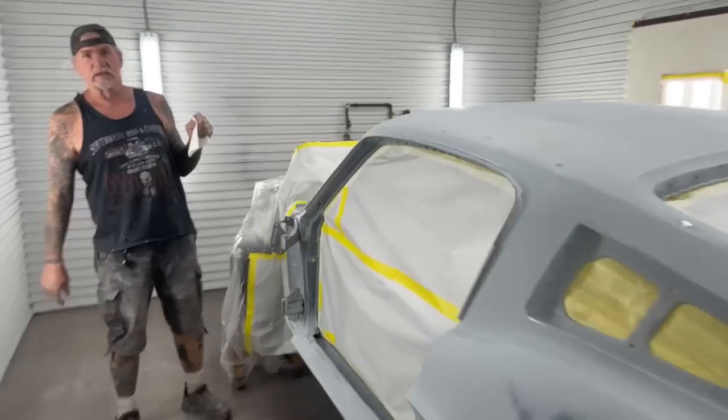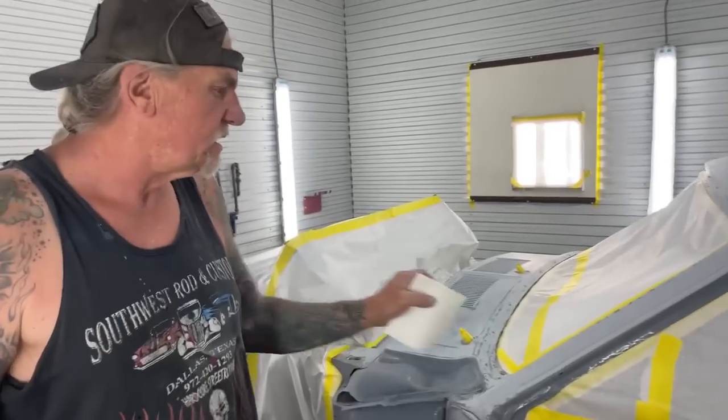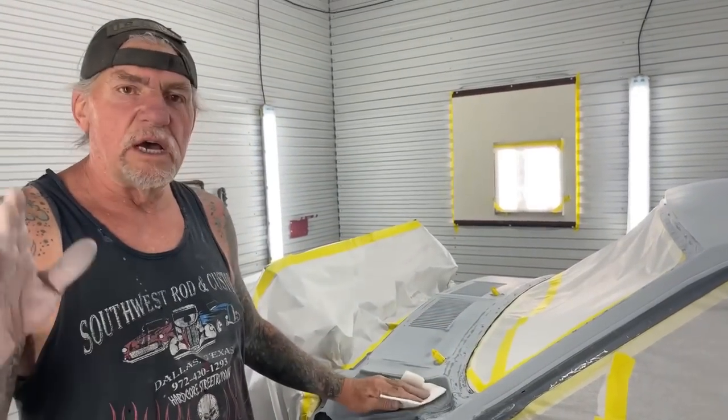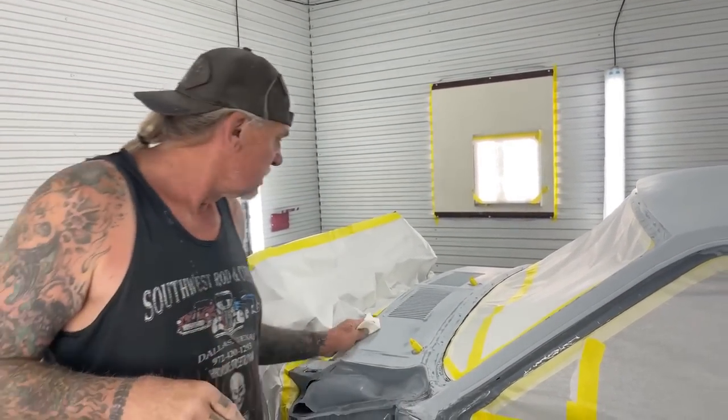Are we online? We are live. Anybody watching yet? One person — okay, whoever that is, thank you. Let us know if we're getting good quality video and audio here, we need to know.